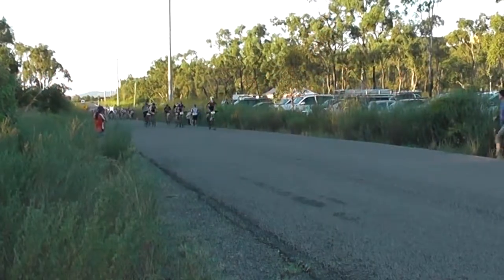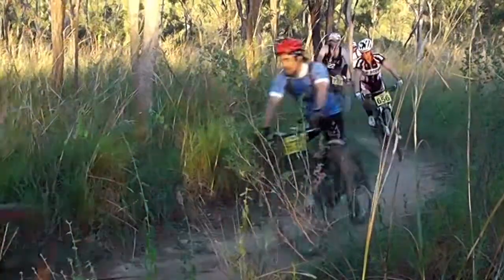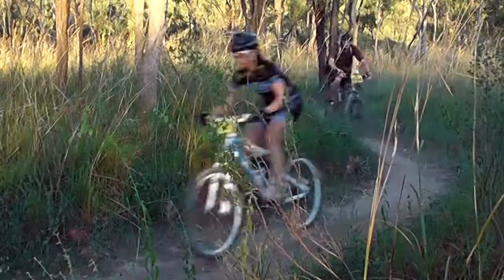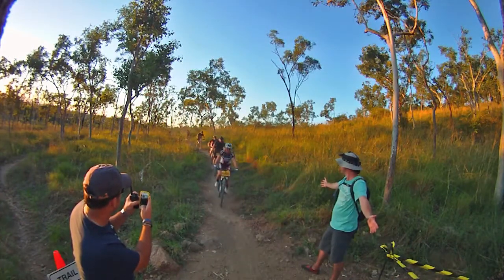The race started on the bitumen road, with a few riders leading the way followed by the main group. Riders on their start loop were in single file as they came past the starting tent, with riders still sorting out positions. Marshals did a great job keeping everybody in order.